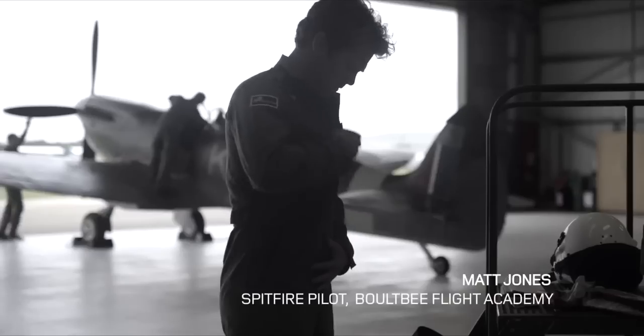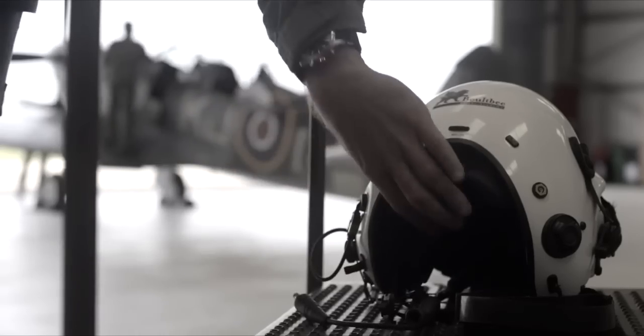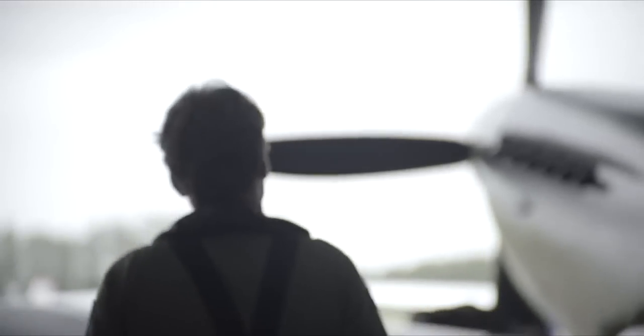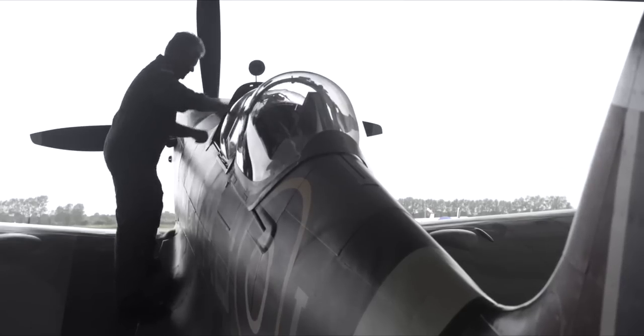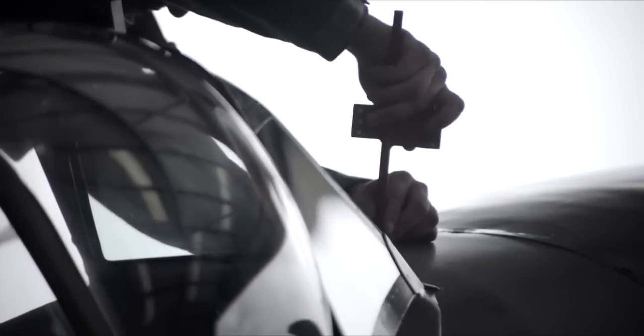My name's Matt Jones. I'm a Spitfire pilot here at Goodwood. The idea for the challenge came from 416.com. This was an opportunity in my eyes, and clearly in 416's eyes, to bring two British icons together at an airfield that has phenomenal British history.